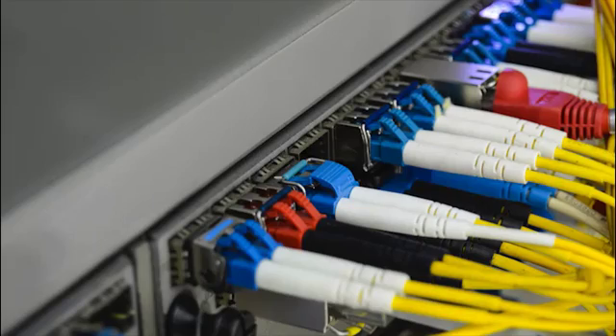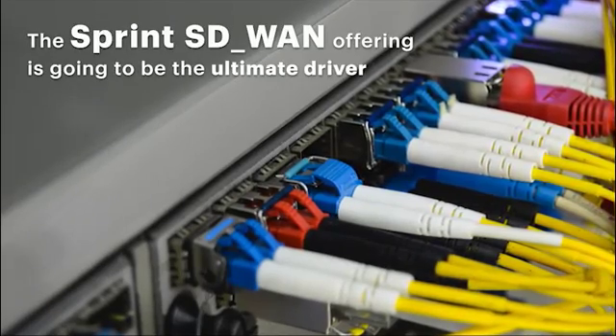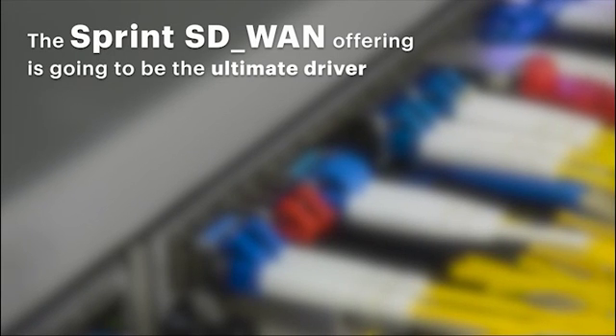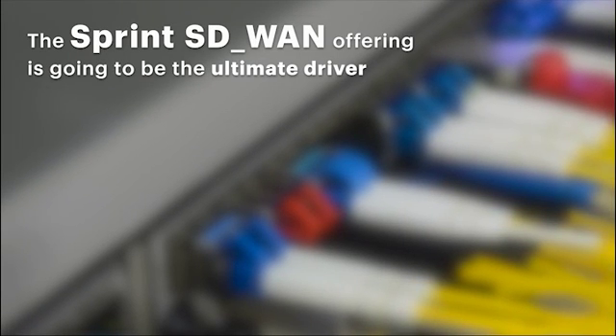This new solution is a door opener, one that builds long-term value for the customer and business building for you, the indirect seller. The Sprint SD-WAN offering is going to be the ultimate driver in convergence between the network, whether it's wireline or wireless, along with the internet of things.